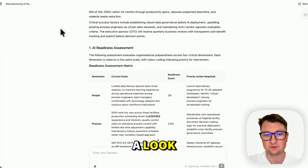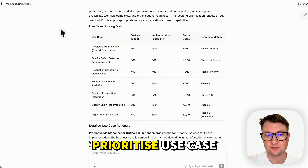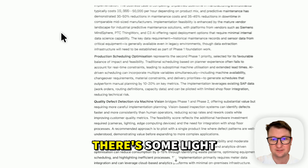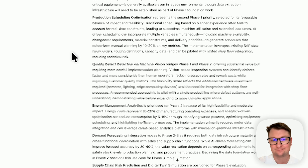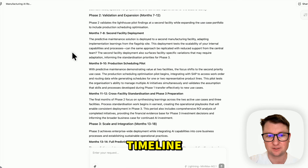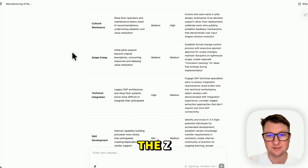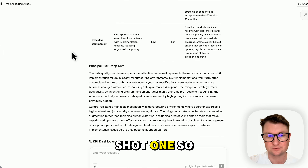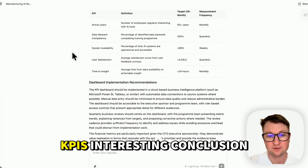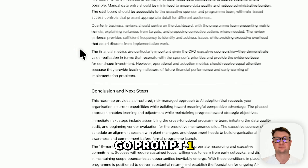Nice little AI readiness assessment. Prioritize use case portfolio. This is all pretty standard stuff — there are some light formatting issues and a few m-dashes appearing. Three-phase implementation, timeline, risk register. The risk register is better than the Z.ai one-shot one, which is interesting. KPI dashboard with more KPIs. Conclusion and next steps. So that's prompt one.